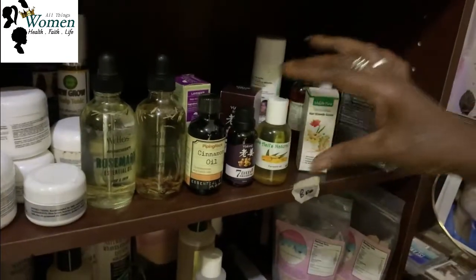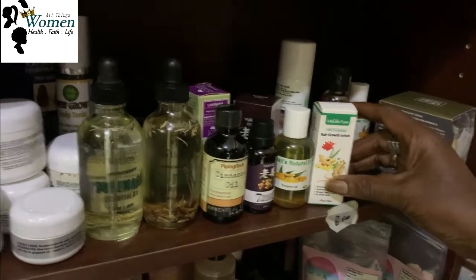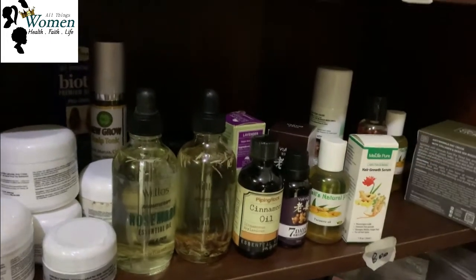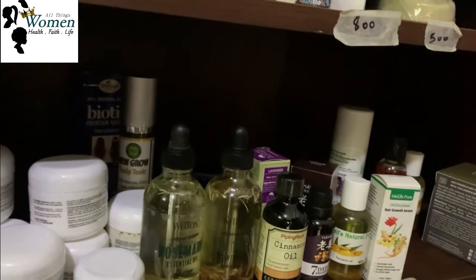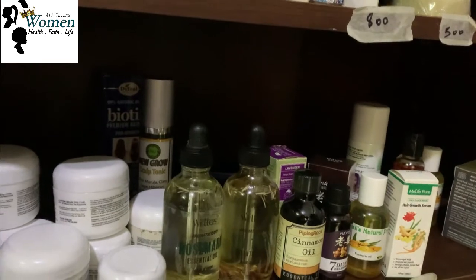So these are some of the hair growth oils that we use in combination to help grow the hair. When I do all those manipulations, these are the oils that I combine with other oils to make the hair grow.